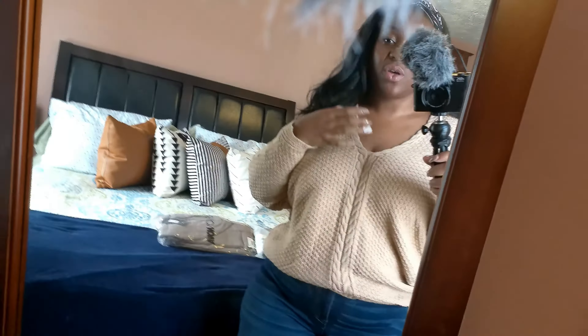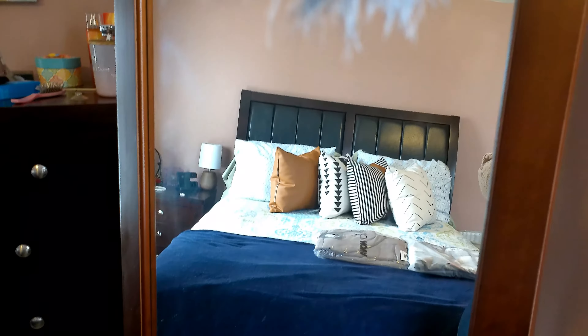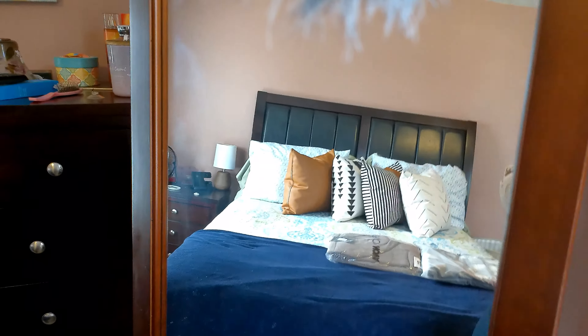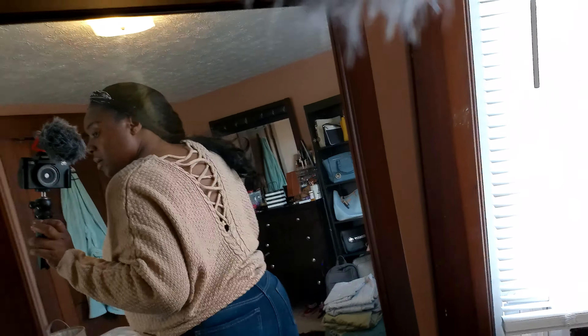Here we are with outfit number two. Still got the jeans — jeans is a common theme — just changed the top. The sweater is so nice, you can even do an off-shoulder thing, have it kind of slightly off-shoulder. I would definitely wear a strapless bra. This one is called the Brandy Lace-Up Sweater in the color Coco, 1X. And the back is everything — look at the back. You see the lacing detail? The lacing detail is really nice.